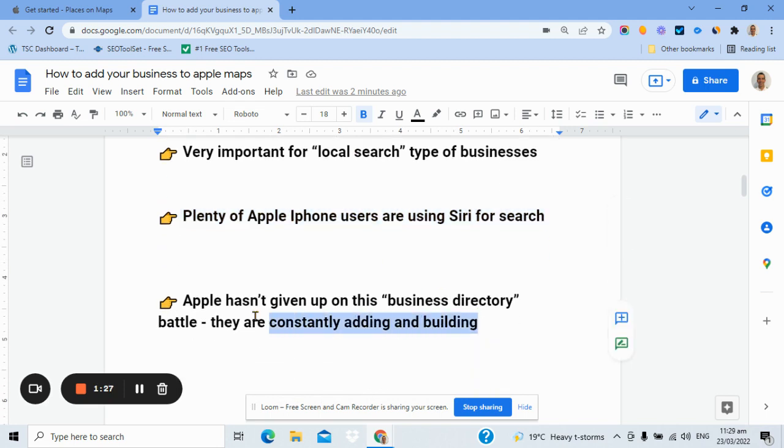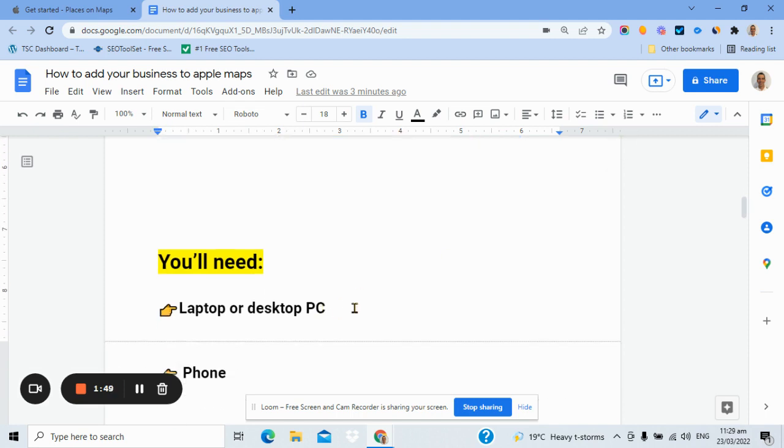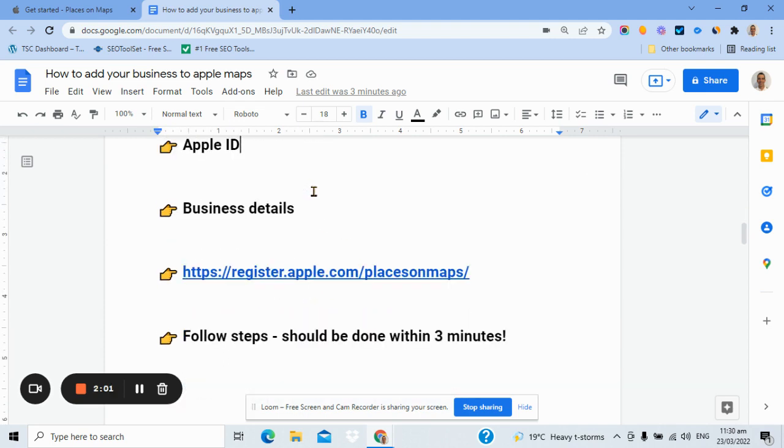I've talked about Google winning the battle for business directories, and I think they are. But Apple has not given up on this — they're adding features all the time, and more business information and listings are appearing. So what do you need to get this done? You'll need a laptop or desktop PC, a phone, and an Apple ID. If you don't have one, they take around one minute to create online. And you'll need your business details — that's all.